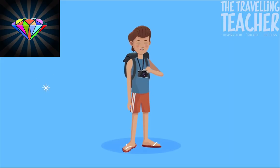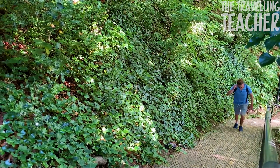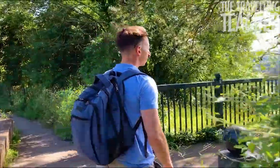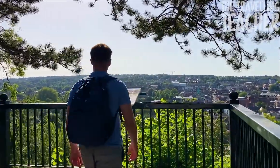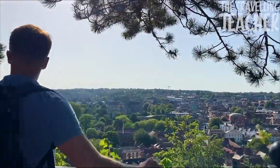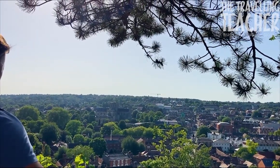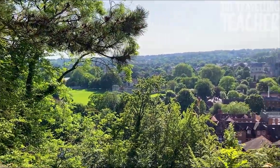Now it's time to showcase the hidden gem of this city, and that is St Giles hilltop. Take a short walk to the edge of the city, climb the 100-plus stairs to the top of the hill, and you will be rewarded with a stunning view of the entire city. Be blown away by the views of the castle and the cathedral. Take your time to try and identify other areas of the city.